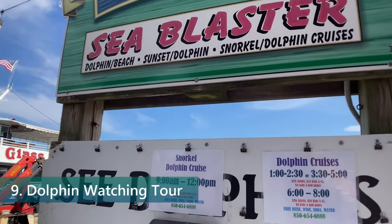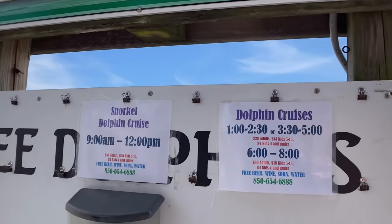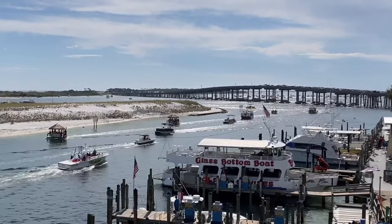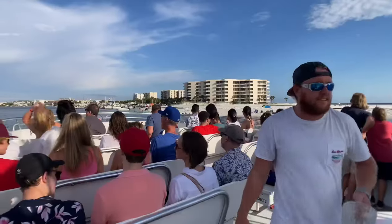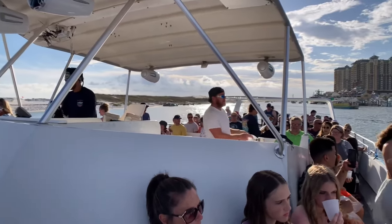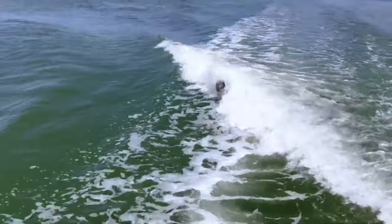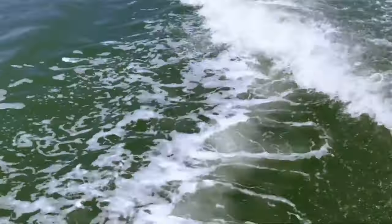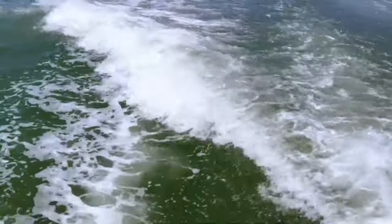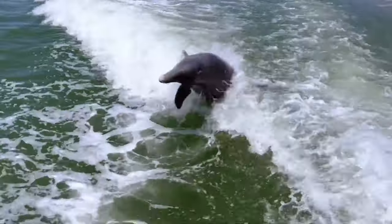Number 9: Take a Dolphin Watching Tour. Clearwater Beach is home to an abundance of marine life, including dolphins, which makes taking a dolphin watching tour a must-do activity during your visit. Embarking on these tours will transport you into the vast expanse of the Gulf of Mexico aboard a boat, granting you the incredible opportunity to witness dolphins gracefully swimming and frolicking in their pristine natural habitat.